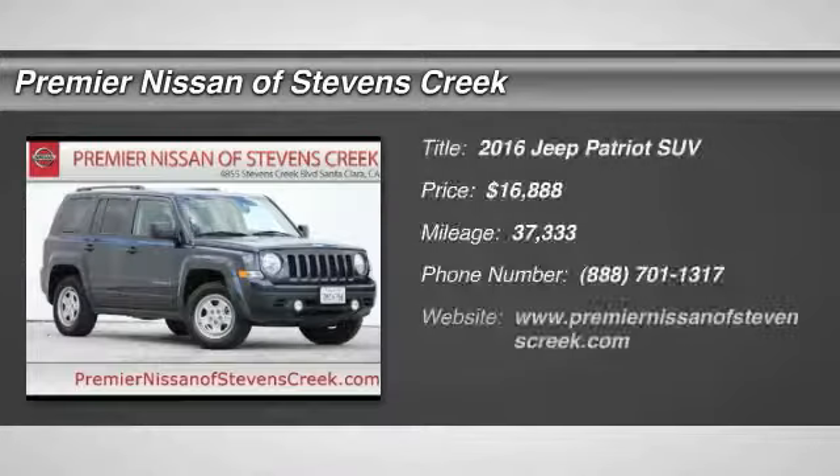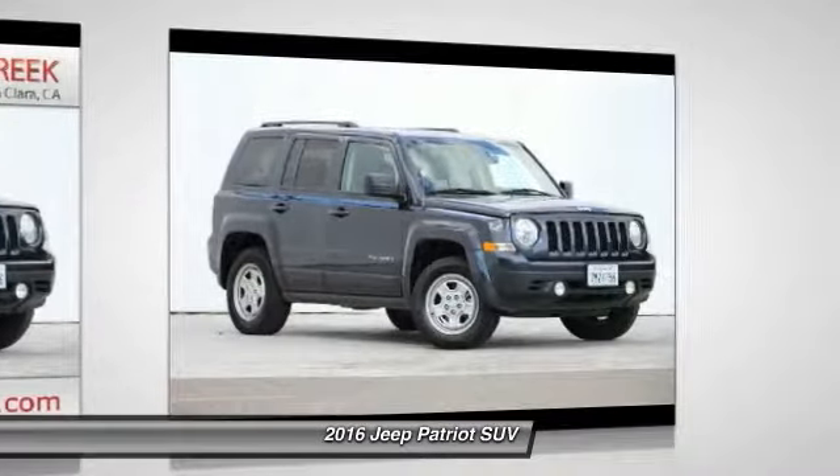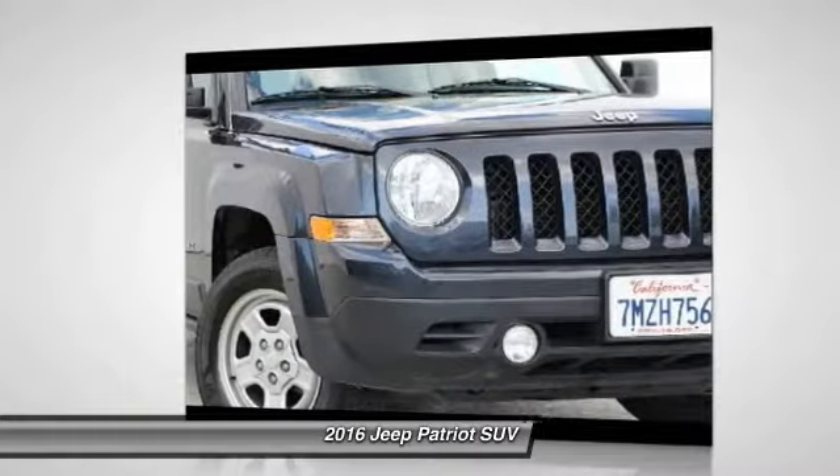We are pleased to show you the 2016 Jeep Patriot. The Jeep Patriot is unmistakably a Jeep. It looks like a cross between a Jeep Liberty and a Jeep Compass, or maybe a three-quarter scale version of the big Jeep Commander.